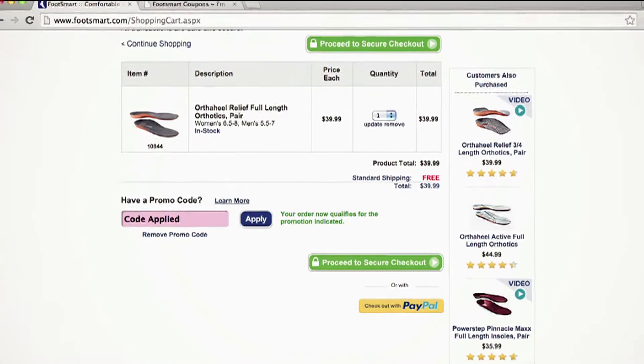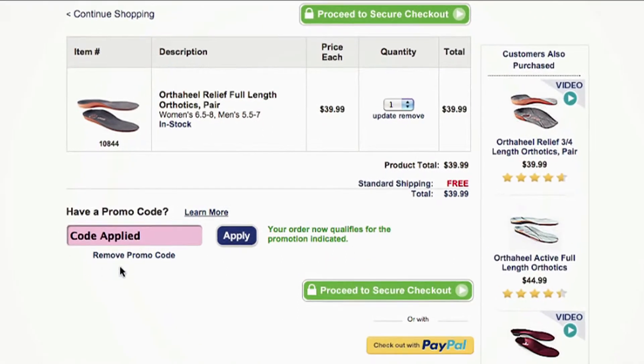The green cart is in the upper right hand corner. Scroll down. As you can see, your code has already been applied — you didn't even need to paste it in. And standard shipping is free. It's that easy to save.